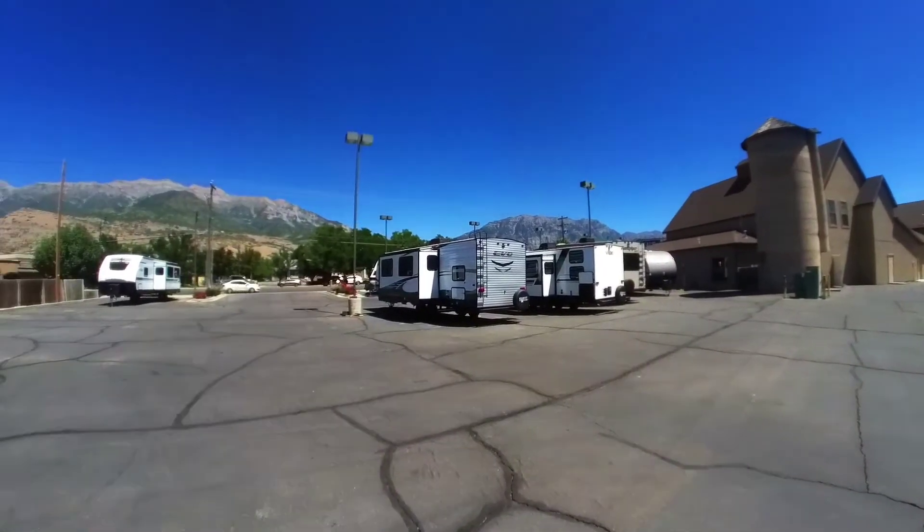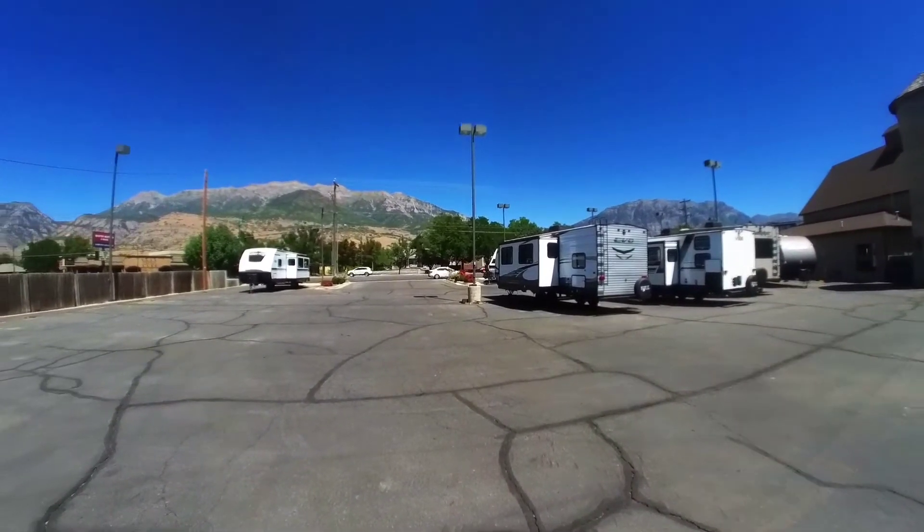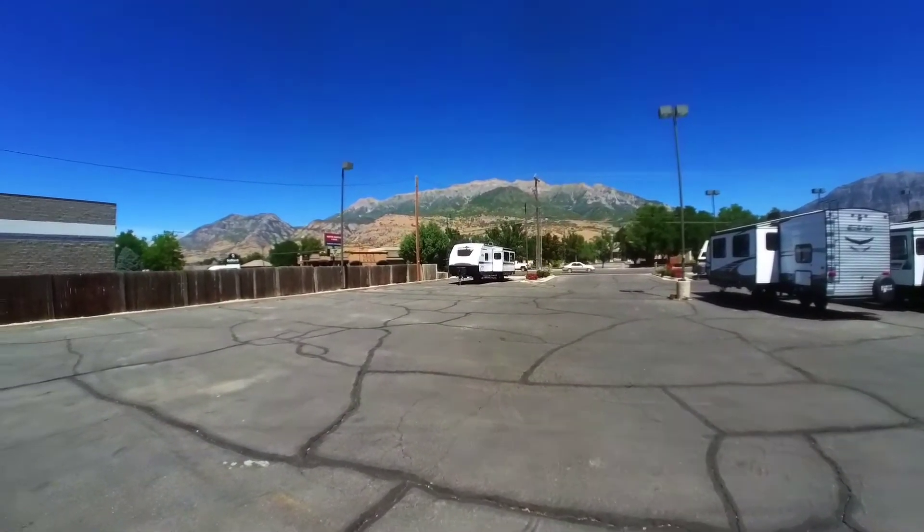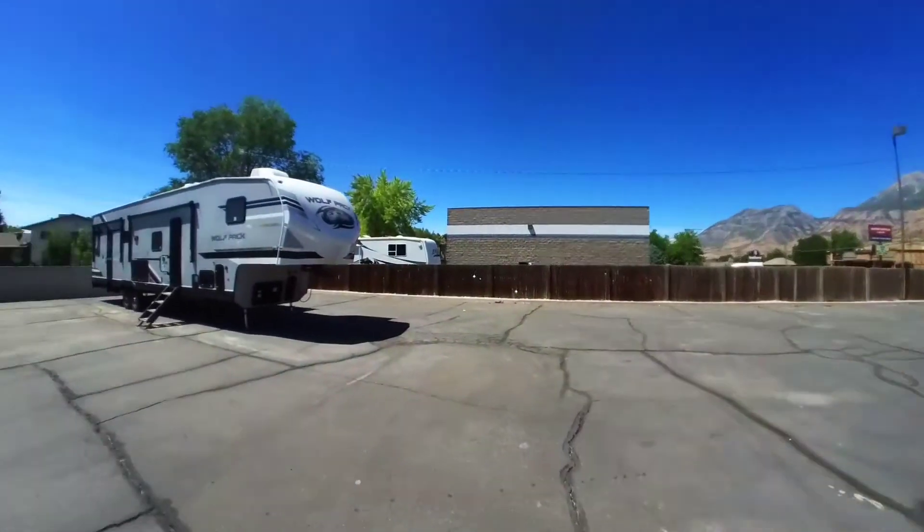The manager was telling me that because of the pandemic, people are buying trailers and campers — he can't even keep them in stock. There are only about 10 trailers on the whole lot, and this is a good-sized lot.